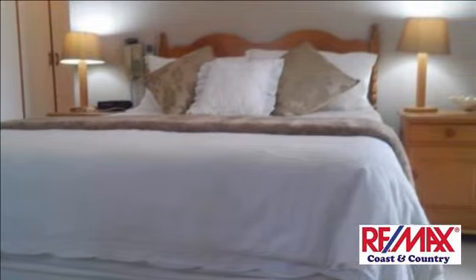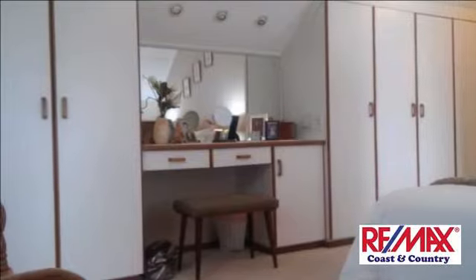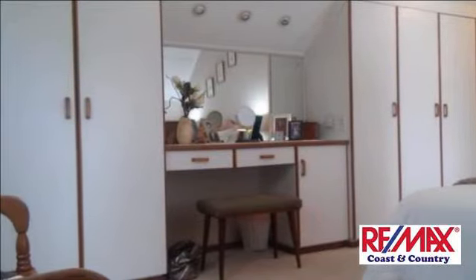Contact me to view this beautiful home. For more information on this property or to arrange a viewing, please contact us.